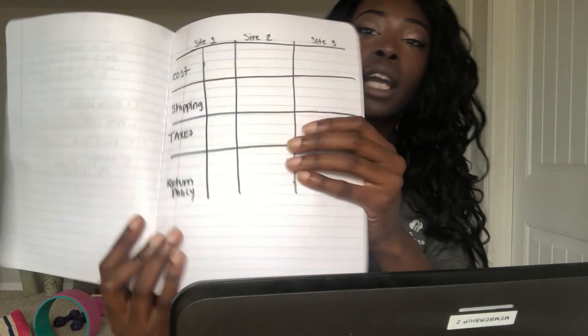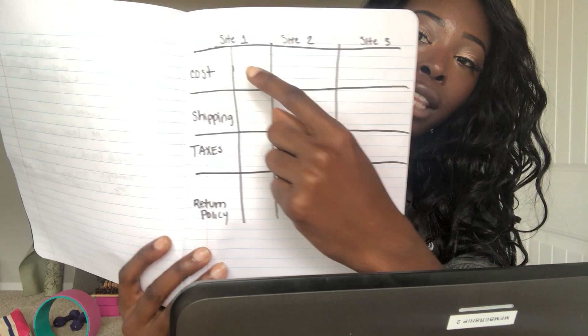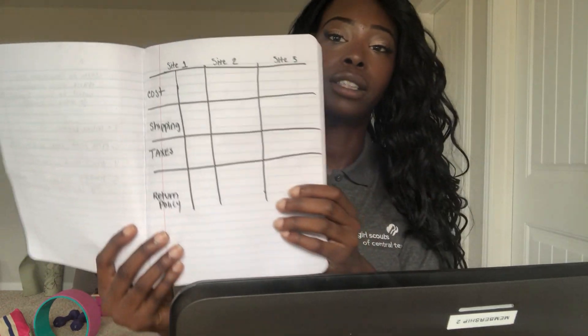You can keep a log — you can either print one out or write it down in a notebook, just like I did here — where you make a column for each site: site one, site two, and site three. Then you'll write the cost, shipping cost, taxes, and return policy, all in one place. This is super helpful while comparison shopping; the whole gist is to actually write things down so that you can refer back to them.